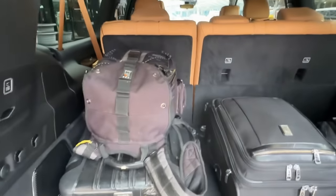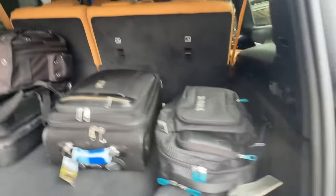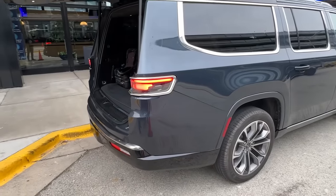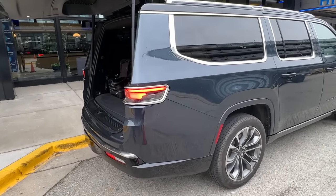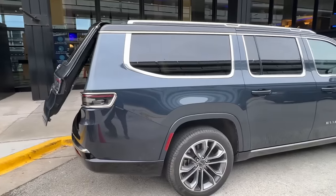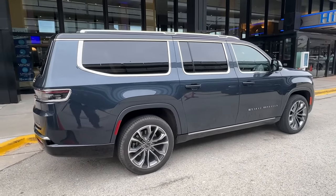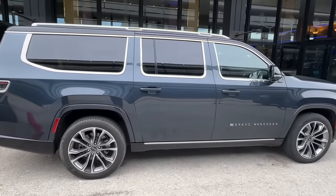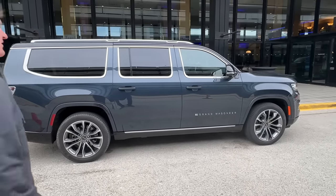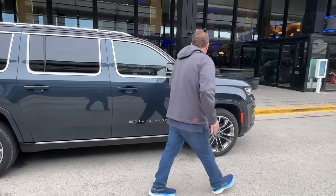This is what you'd call traditional American luxury — it's big, it's powerful, it's luxurious, it's expensive, it's loud, it's humongous, it's comfortable, it's quiet. This no longer competes with a regular Grand Cherokee. This competes with a Range Rover. We're into Escalade territory. This is the most expensive Jeep you and I have ever reviewed — well, for sure — but it doesn't say Jeep. No, it does not.